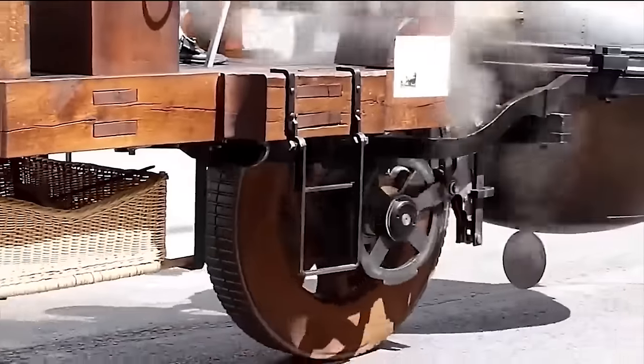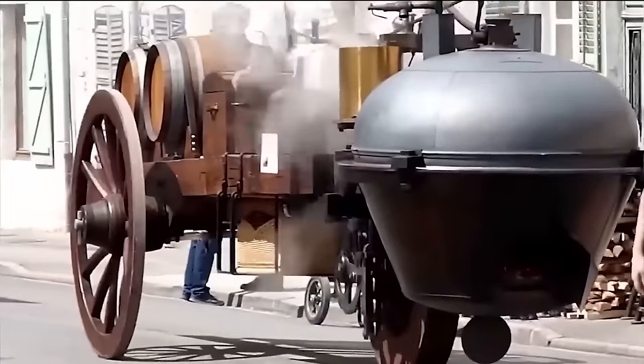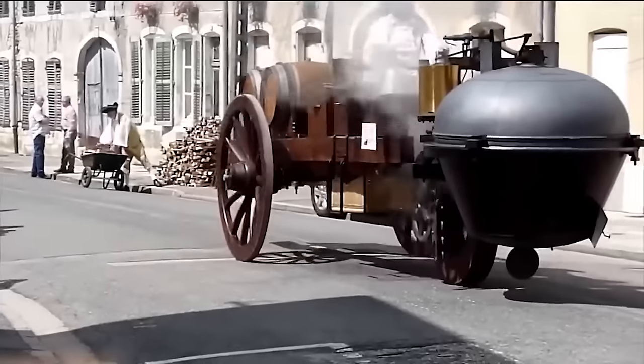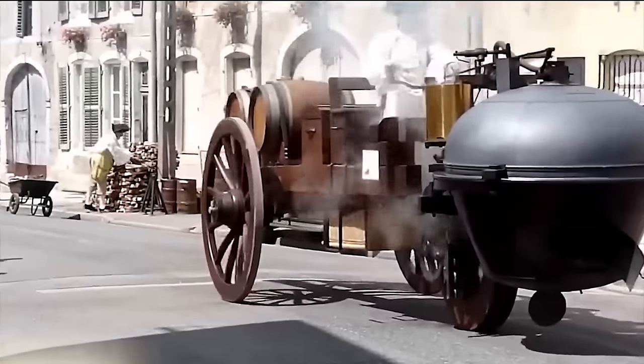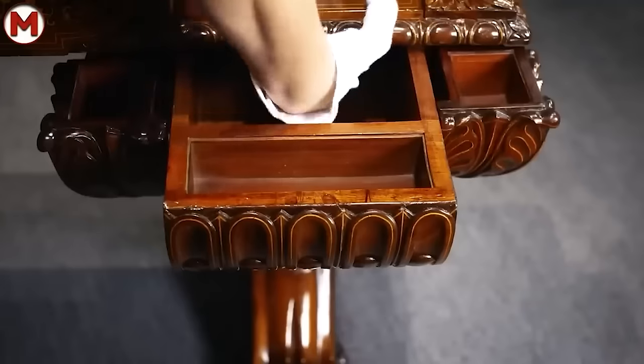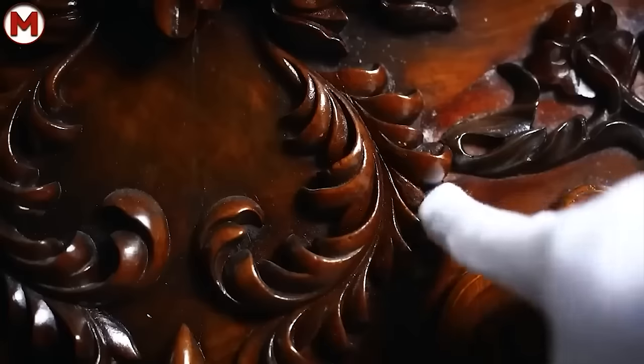The first self-propelled steam vehicle was built in France in 1769 and looked like this. In those days, when safes did not yet exist, it was necessary to resort to ingenuity. Lovers of secrets would obviously like such a luxurious table.